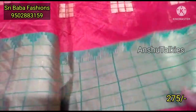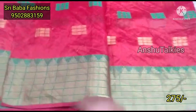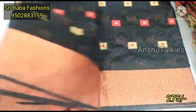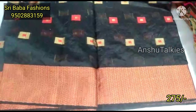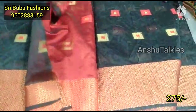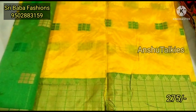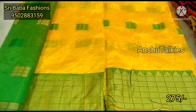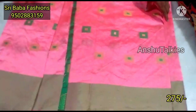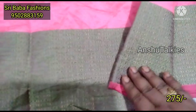We have saris with running pallu, and for some saris blouse is compulsory and pallu comes separately. Running pallu saris are also available. We have beautiful rani pink with green combination, complete zari weaving concept. We also have thread weaving and zari weaving in black with red color combination. These saris are ₹275 each, with many designs and color combinations available including grey with merun combination in temple pattern.